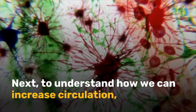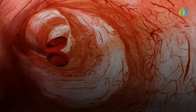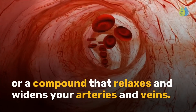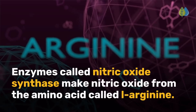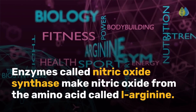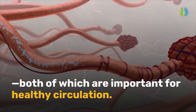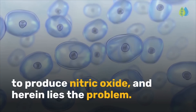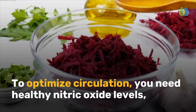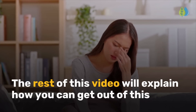To understand how we can increase circulation, we need to understand nitric oxide. Nitric oxide is a vasodilator — a compound that relaxes and widens your arteries and veins. The endothelial cells that line your blood vessels produce nitric oxide. Enzymes called nitric oxide synthase make nitric oxide from the amino acid L-arginine. This process requires oxygen and micronutrients, both of which are important for healthy circulation. Having poor circulation makes it difficult for cells to produce nitric oxide — and herein lies the problem. To optimize circulation, you need healthy nitric oxide levels, but to optimize nitric oxide production, you need healthy circulation.